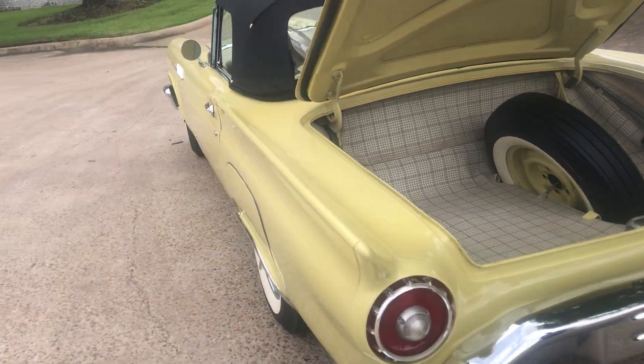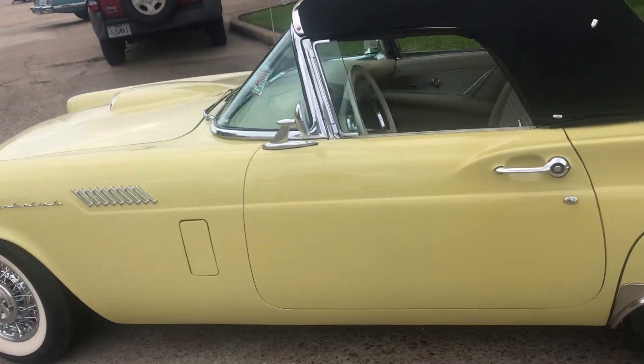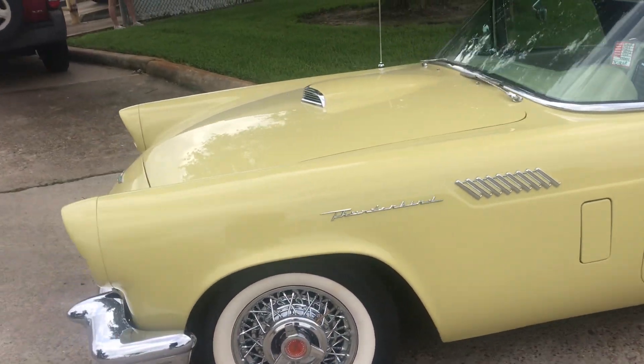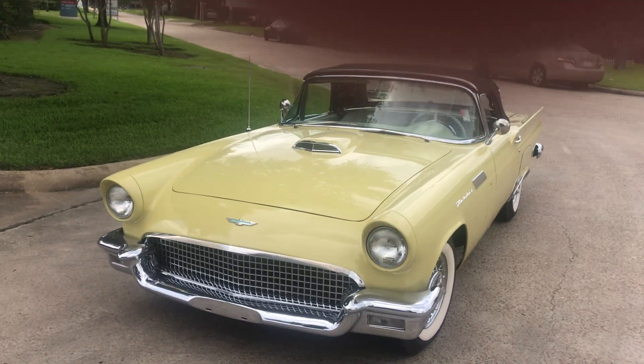The chrome is all new and beautiful, as is the paint, and the body lines are fantastic. You can't beat this '57 Thunderbird — one of the most desirable and iconic classics ever made.